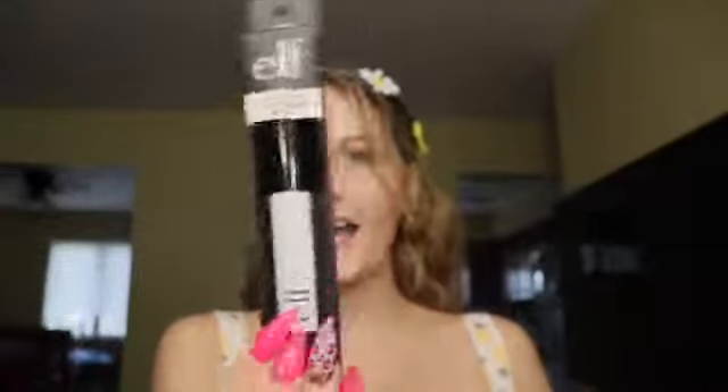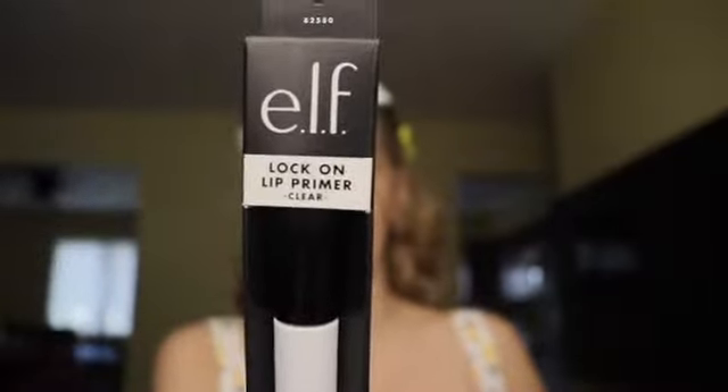I also got from E.L.F. the Lock On Lip Primer in clear. I've never heard of a lip primer like this — it makes your lipsticks stay on. It's supposed to help lock down the lip color and prevent fading, bleeding, and creasing, because sometimes matte lipsticks crease and make your lips look dry.